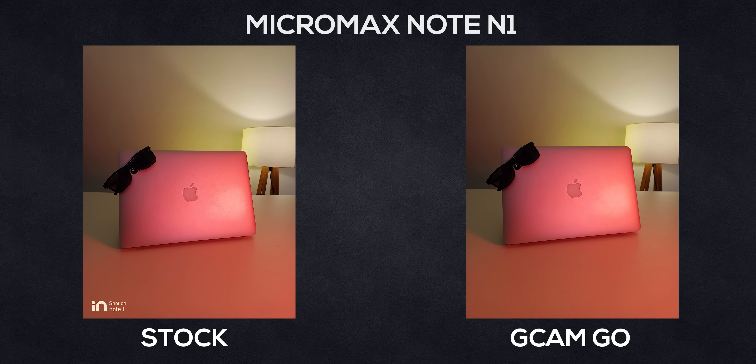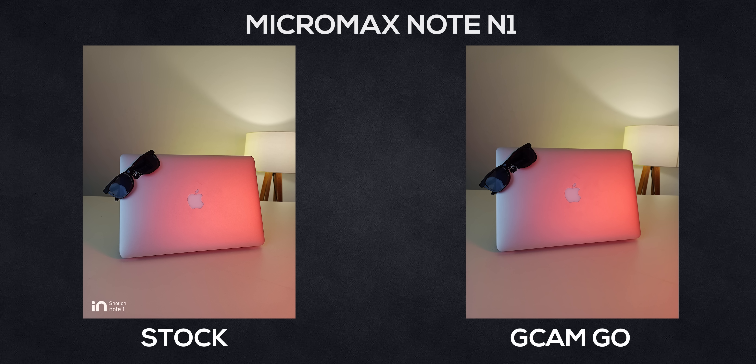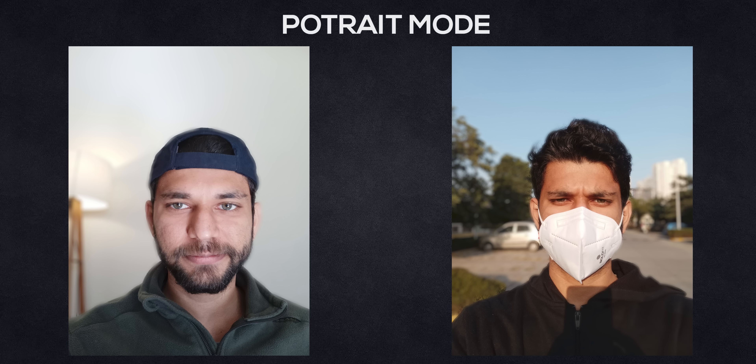Here's one more example — the Micromax in Note 1. Gcam doesn't work on this, but you can use Gcam Go. Both Gcam Go and Micromax pictures look almost identical — you can't distinguish between them. But Gcam Go is much faster than the stock Micromax camera and also gives you portrait mode. So use Gcam Go on Micromax.